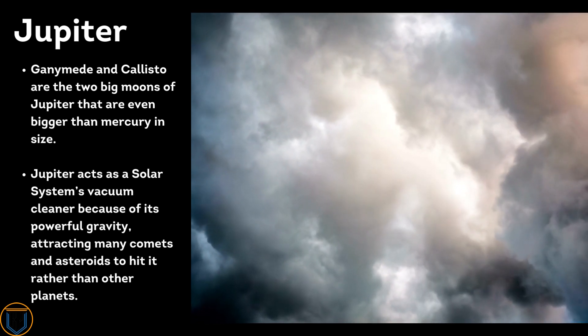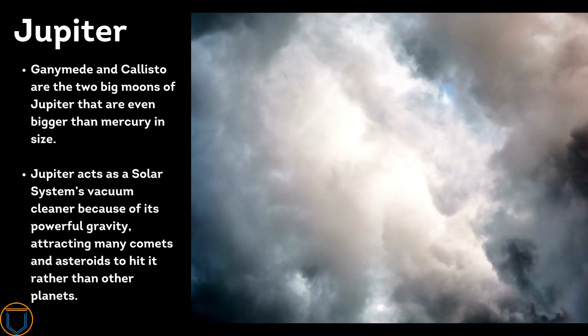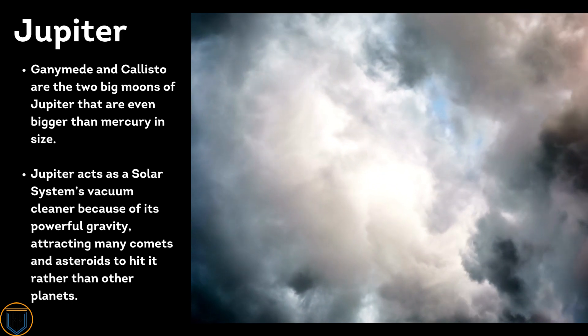Jupiter acts as the solar system's vacuum cleaner because of its powerful gravity, attracting many comets and asteroids to hit it rather than other planets.